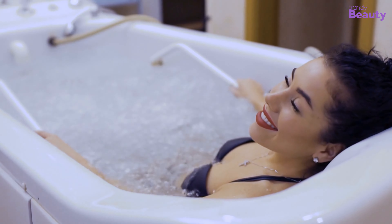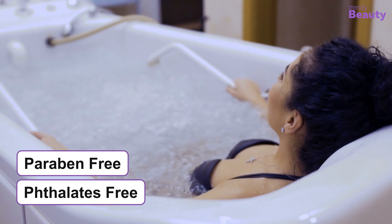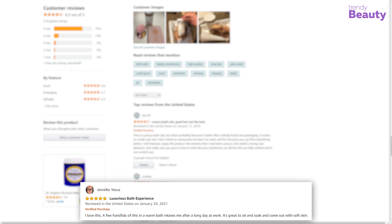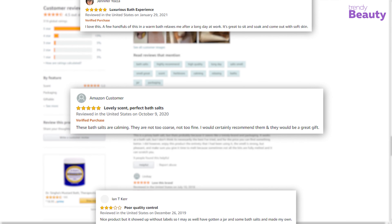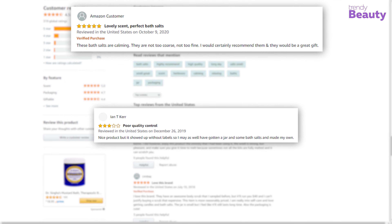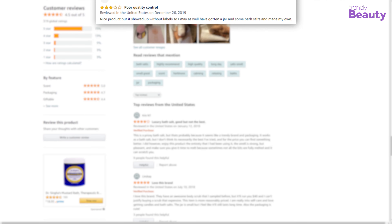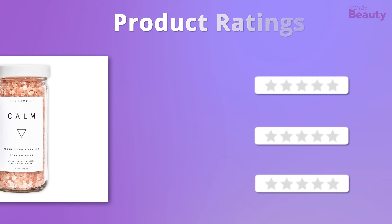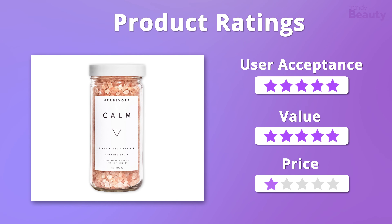It provides a calm and soothing bathing experience, and the product is free from parabens and phthalates. Users really admire the Herbivore Botanicals CALM Soaking Salts as it provides a relaxing experience and leaves skin soft, but a few of them face different issues while using it. For ratings, we gladly give it five stars when it comes to acceptance and value, but it falls a bit on the pricier side, so we'll give it four stars on that.